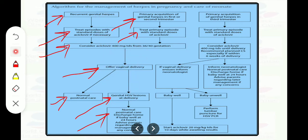If the patient has primary acquisition of herpes in the third trimester, near the time of delivery, treat primary episodes with the standard dose of Acyclovir. Consider Acyclovir 400mg TDS until delivery and recommend planned cesarean section, especially if within 6 weeks of delivery. The key difference here versus recurrent herpes is the recommendation for cesarean section.